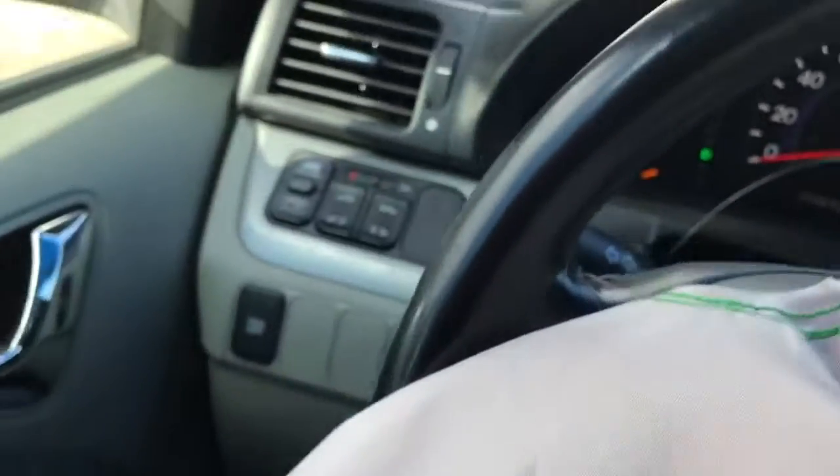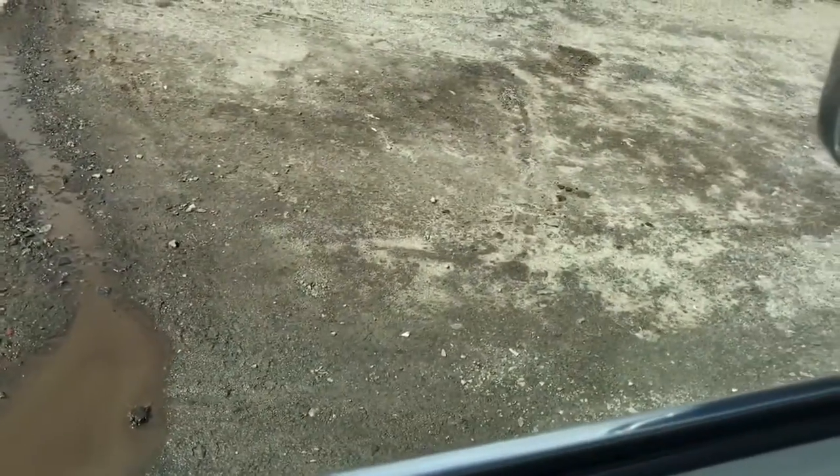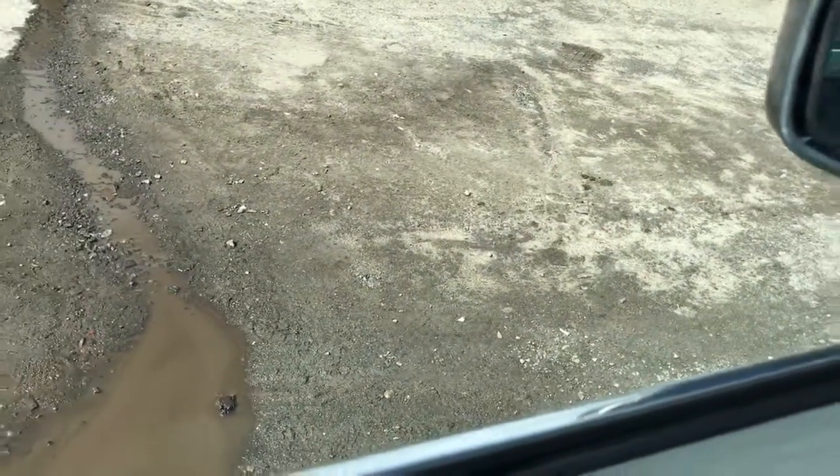AC works. Kind of goes forward, kind of goes reverse.